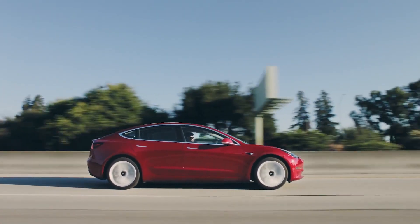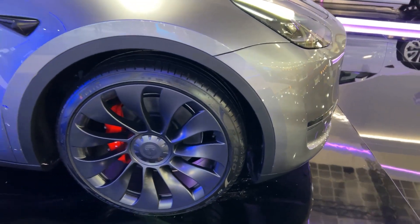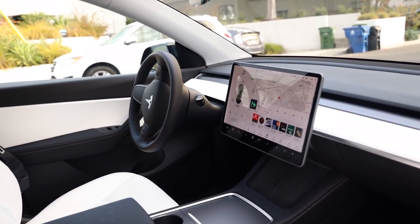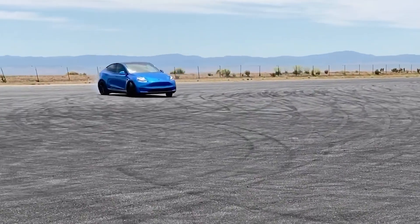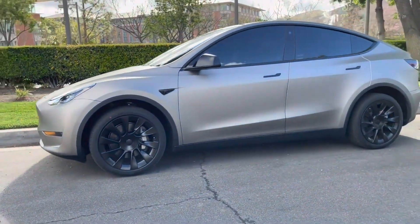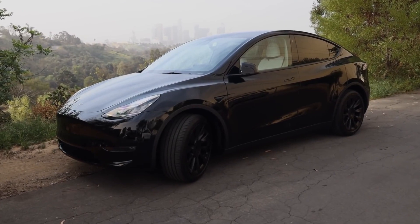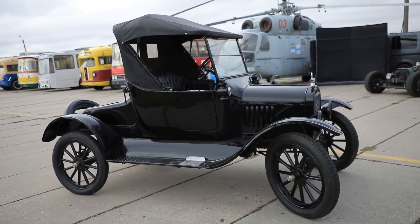Compare that to the Tesla Model Y, which has a starting price of around $52,000. While the Model Y offers many advantages over the Model T, including more advanced technology and a longer range, it's definitely a luxury item that's not within reach for many people. There are other factors that can affect the total cost of ownership, such as maintenance, fuel, and insurance costs, but even taking those into account, the Model Y is a significantly more expensive vehicle than the Model T ever was.